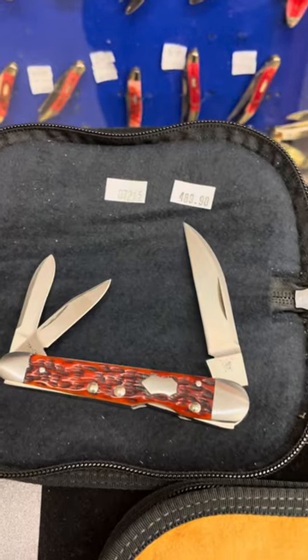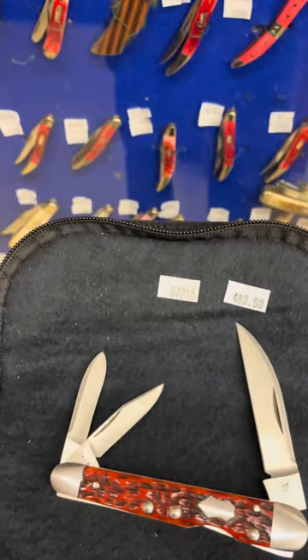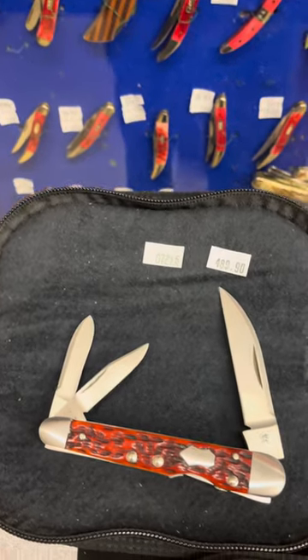As I scroll up, there is item number 07215. It's $489. That is also a lockback whittler and antique bone. That was a limited edition of $300.